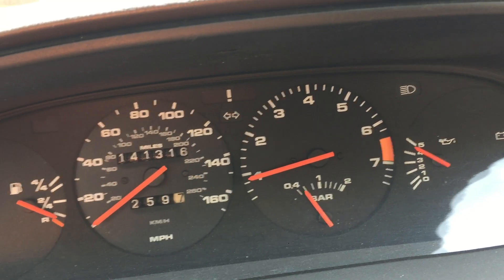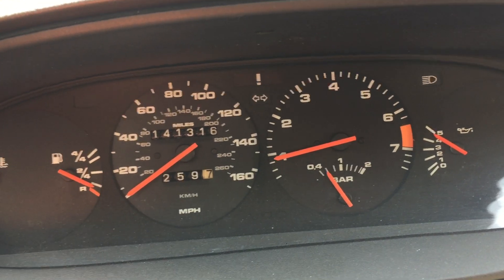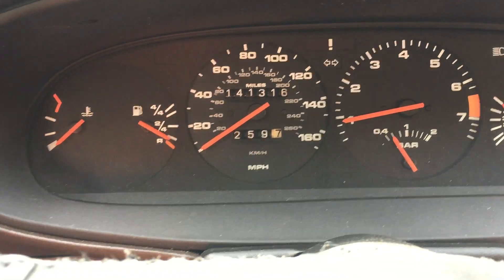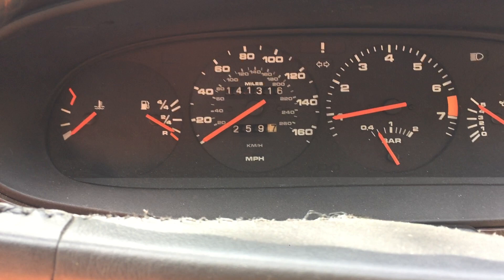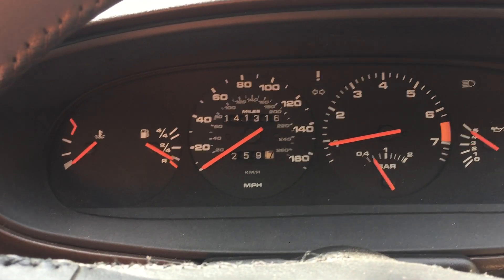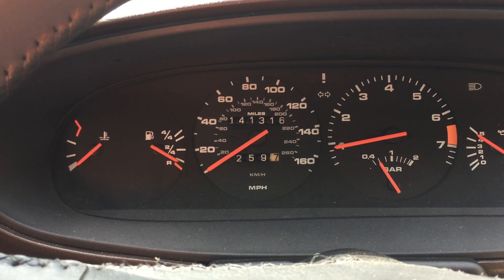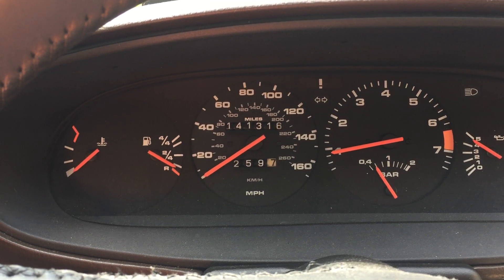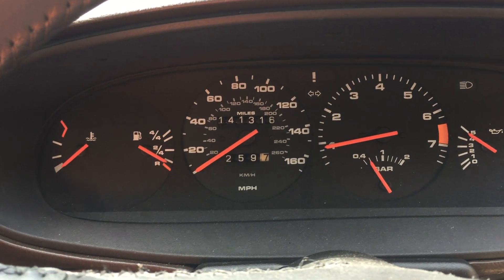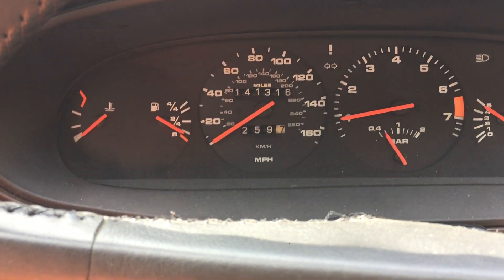I just had the belt service done in 2018 and haven't really put too many miles on it since then — maybe about 2,500 to 2,800 miles. Everything went in at that time: new plugs, the air mass meter, the idle control valve was replaced, and a lot of other work done. It's all documented with paperwork.